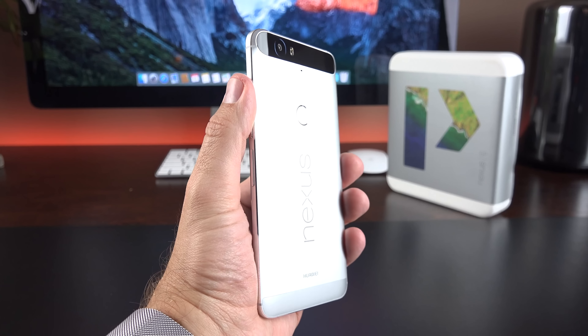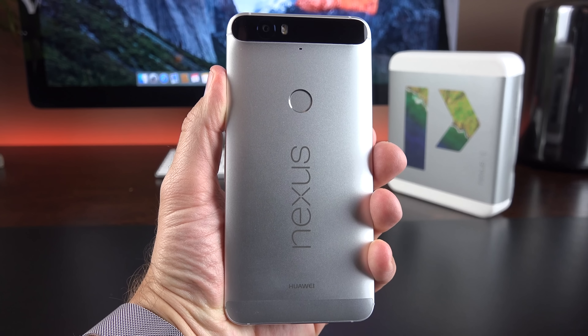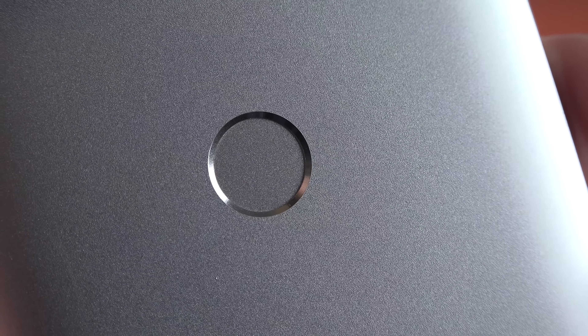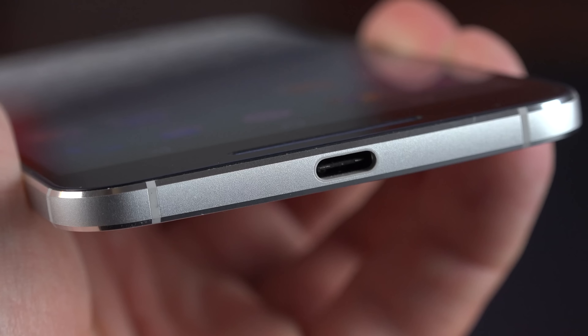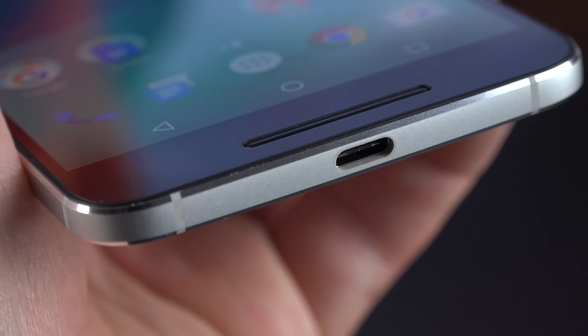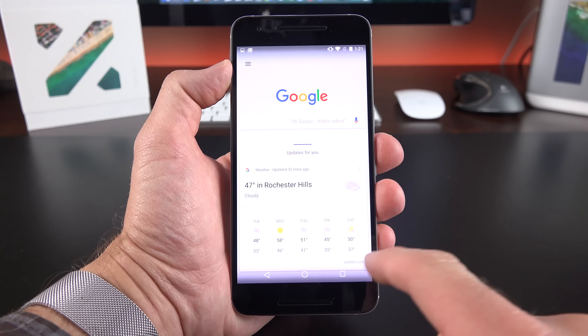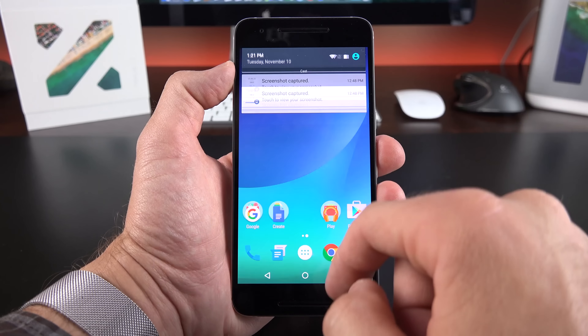Next up is the Nexus 6P, produced by Huawei, which is Google's flagship stock Android phone of the year and is the first Nexus phone with an all-metal design and a fingerprint sensor. It's also one of the few phones this year with a USB Type-C connector, along with the Nexus 5X and the OnePlus 2. We also get a large 5.7-inch AMOLED Quad HD display, which delivers those inky blacks and vivid colors.